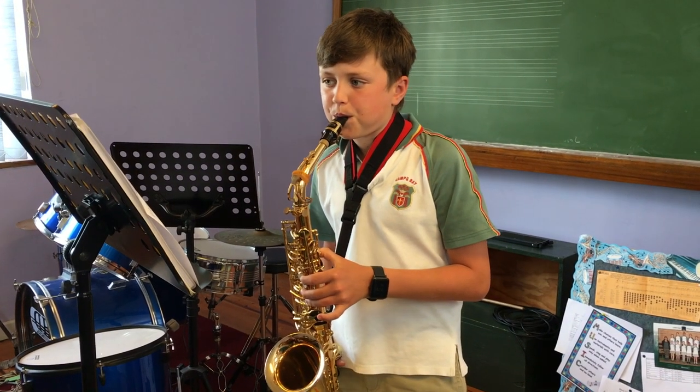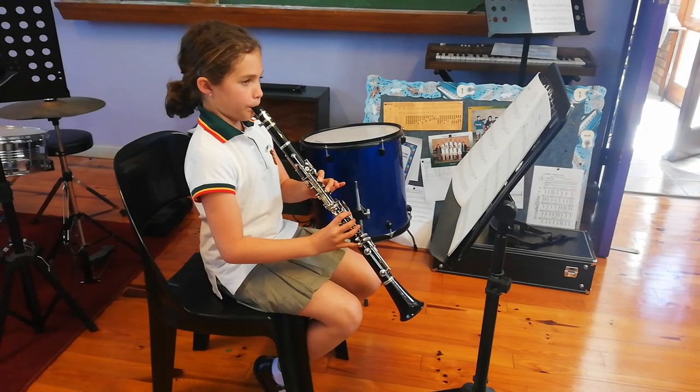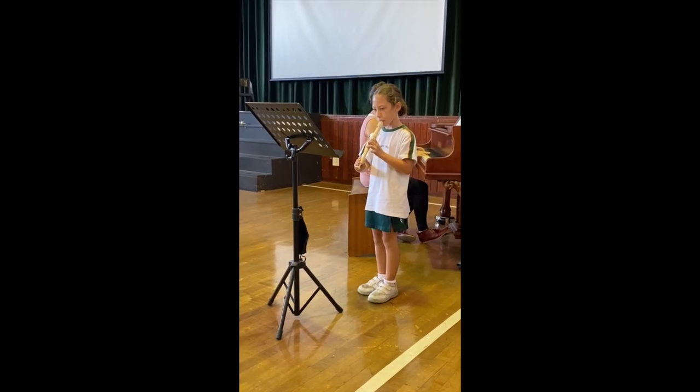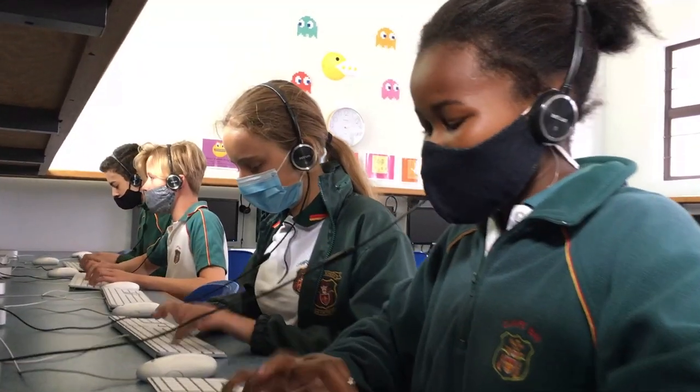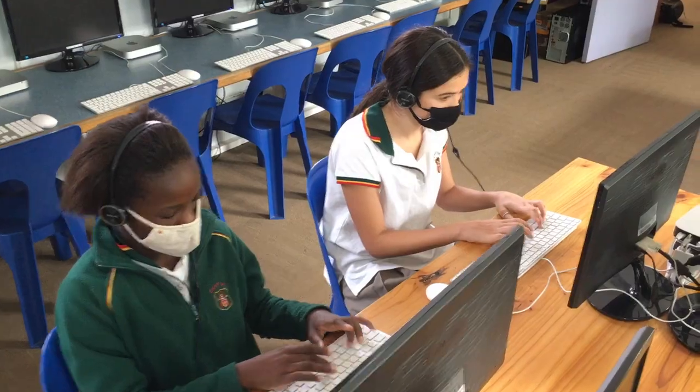Camter Bay Primary has an exciting music department, offering a wide variety of instruments from grade 1 to 7. At school we have a cutting edge IT department that keeps us up to date with the ever changing world of technology.